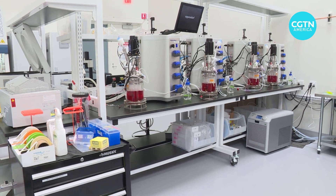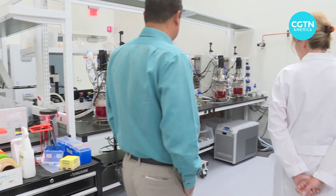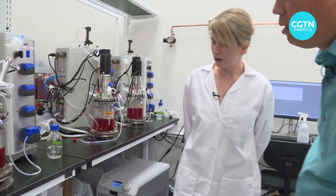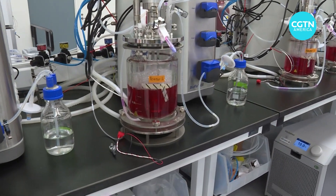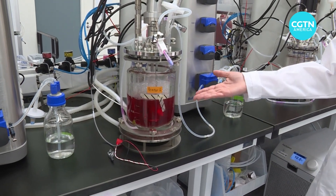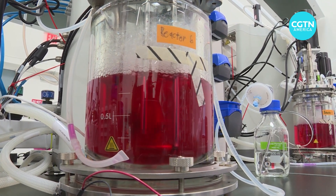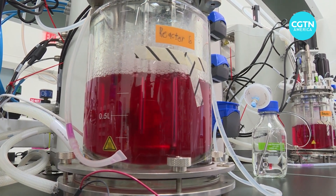Up till now, researchers have typically grown beef cells by attaching them to a plastic surface, which takes up lots of space. Sci-Fi Foods has now made beef cells suitable for growing in this stir tank bioreactor. As far as we know, these are the first beef suspension cell lines.